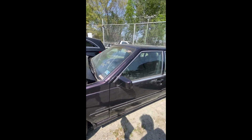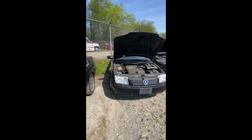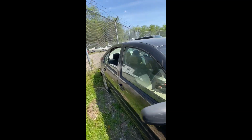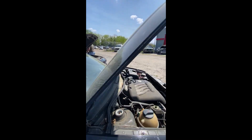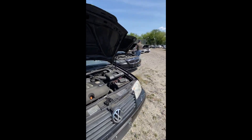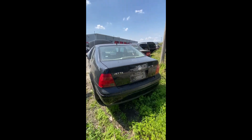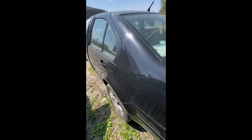Lot number thirty-seven: a 2000 Volkswagen Jetta — no key. Engine compartment looks okay. Looks pretty clean coming down the side with minor scratches and dings. Window issue on one side. Back end looking pretty good on your Jetta. That is a look at lot number thirty-seven, the Volkswagen Jetta.